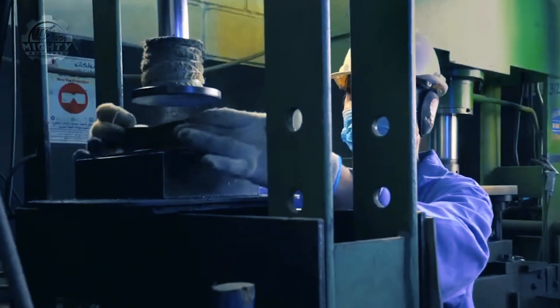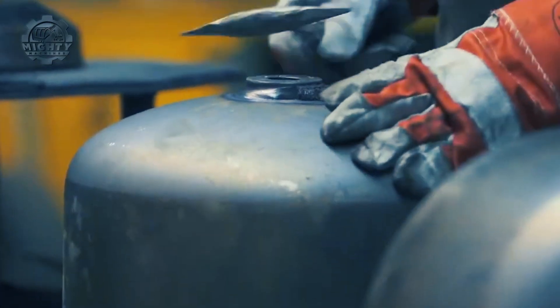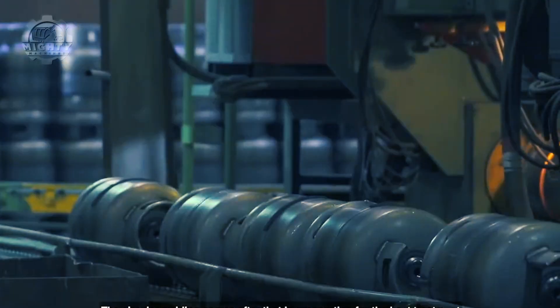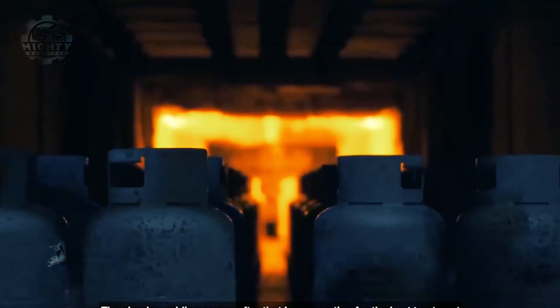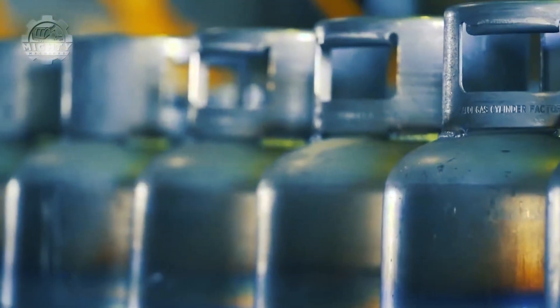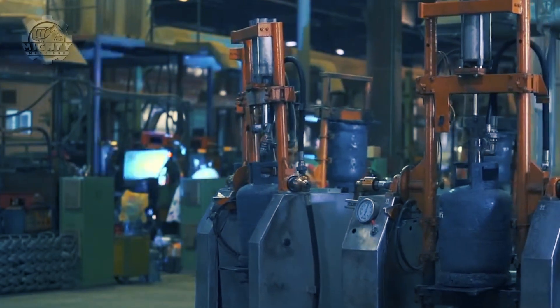Valve, regulator, and fitting components are manufactured individually and then combined into the cylinder body. Accurate dimensions and tolerances are achieved via a variety of machining techniques. With the use of specialist machinery, the cylinder body is produced to ensure minimum porosity and maximum strength. Further machining processes are carried out to smooth out surface flaws and get it ready for final assembly once it's been manufactured.